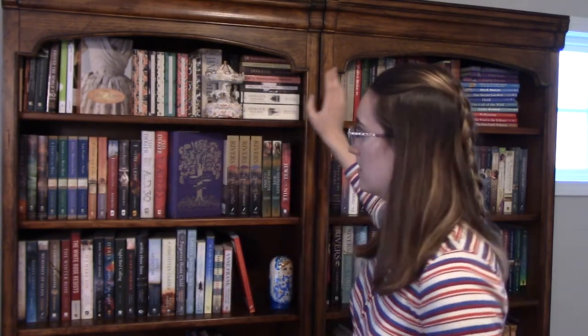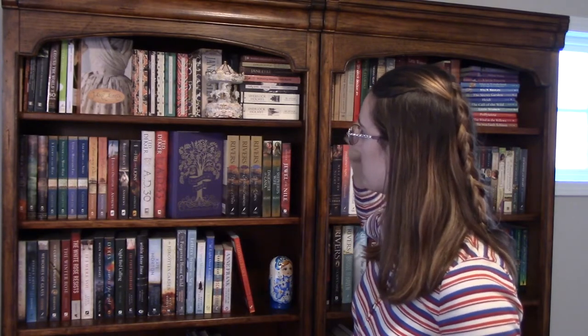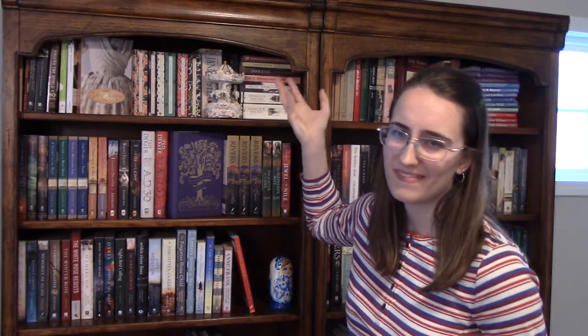I put this carousel that my grandmother gave me — she collected carousels — and it looks kind of pretty here. It's blocking the anthology but that's okay. I did the books at a slant and I like that.